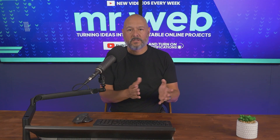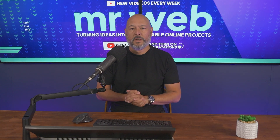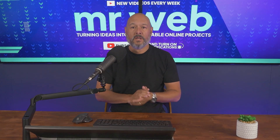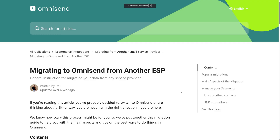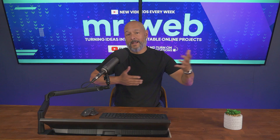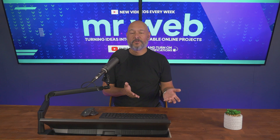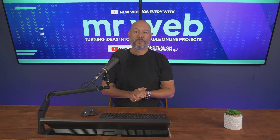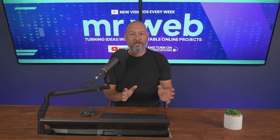All you have to do is book a call with your Omnisend account manager, and if approved they'll arrange a free migration for you as well. Otherwise, they provide a step-by-step guide — I'll leave the link in the description below. And of course their 24/7 support is already on hand if you ever get stuck. The bottom line: with Omnisend, you are in good hands.